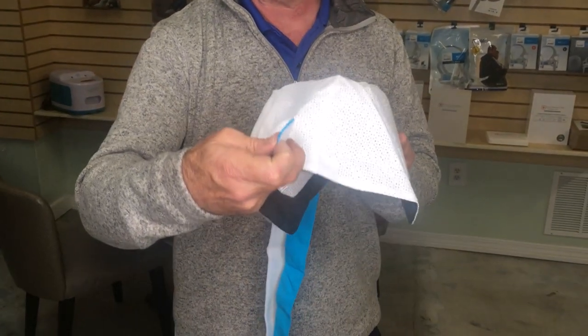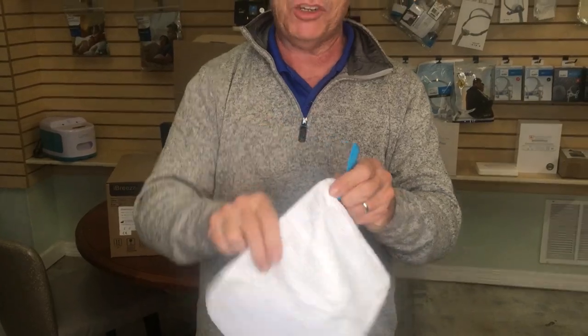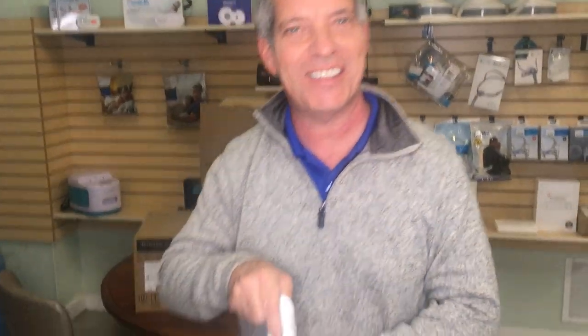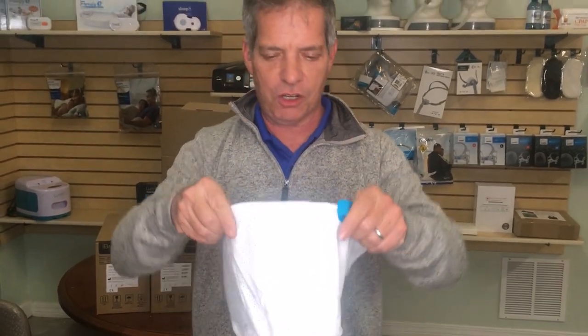Stay with me and we're going to talk about how to make sure you get exactly the right size. This one I've already measured so I know it's correct for me. It simply goes on your head like this — just get it to where it feels comfortable. After you have it on, the first thing to do around back is make sure you have it nice and snug.